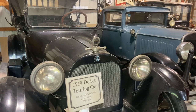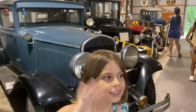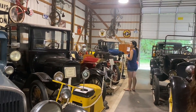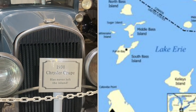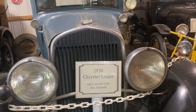All right guys, here we are. 1919 Touring Car — look at that baby. 1930 — there's the dad bus over there. We're on Put-in Bay, it's an island in Lake Erie where you can explore. A 1930 Chrysler Coupe has never left the island — look at that thing.